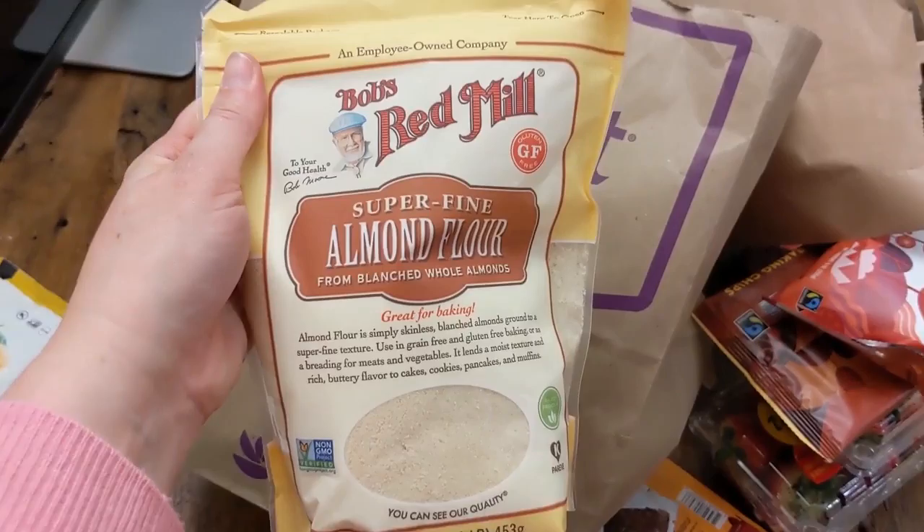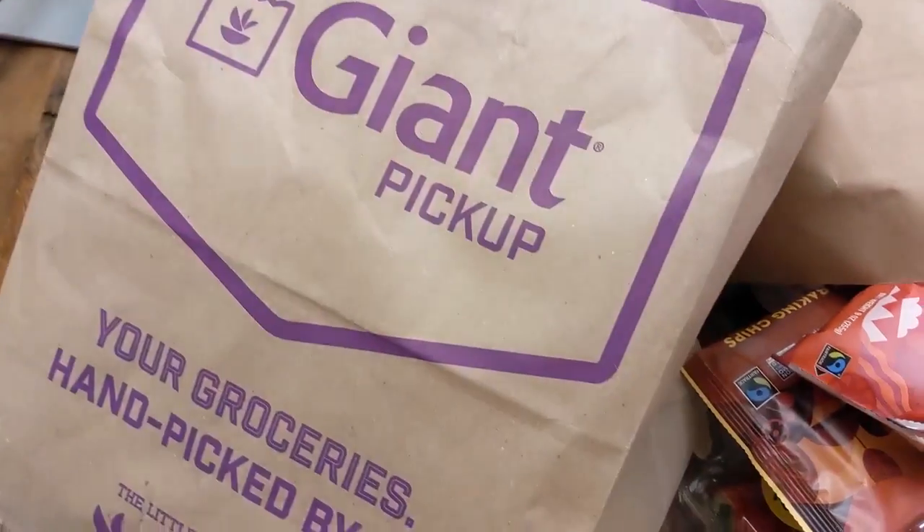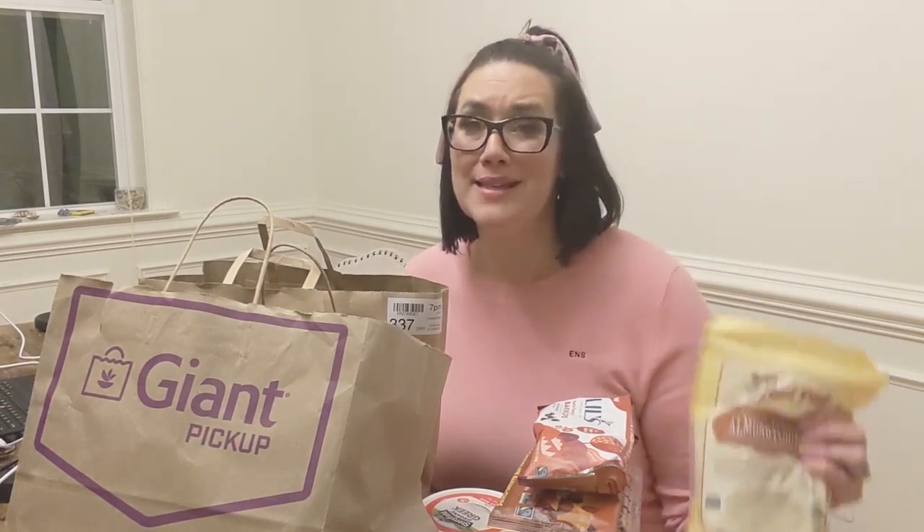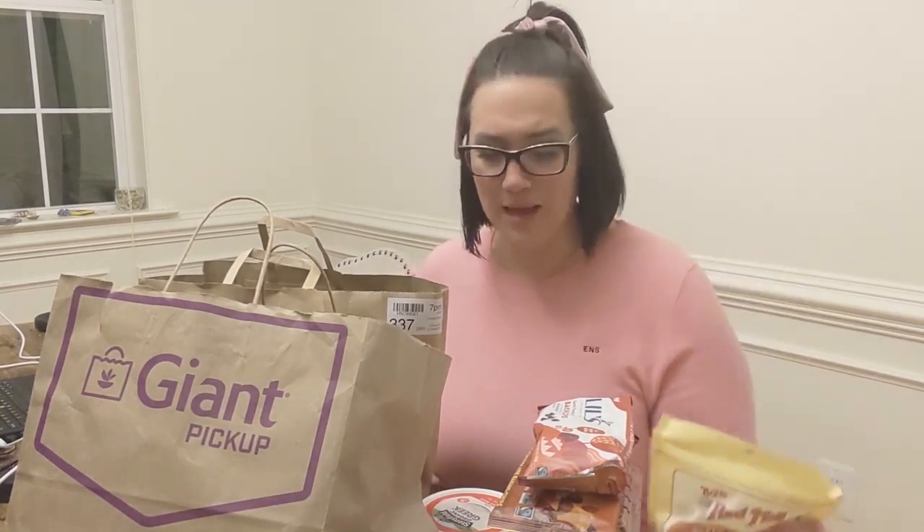That's another great choice if you're looking for something to bake with. You can use almond flour and coconut flour for that matter, but the almond flour is literally two tablespoons is one net carb. I make my keto pizza out of that. There are so many different things you can make with it.